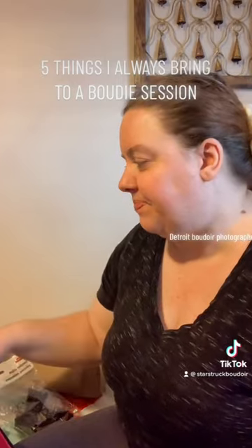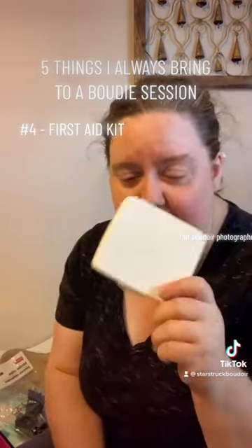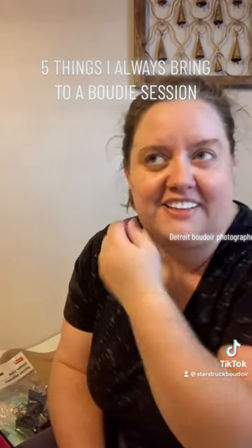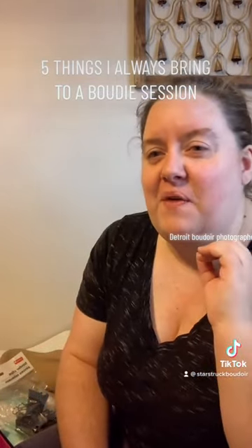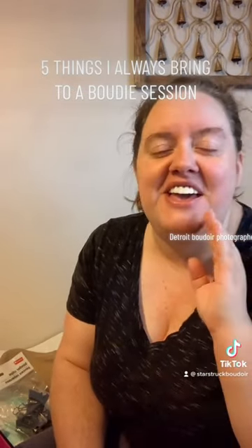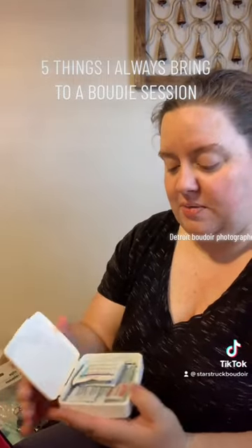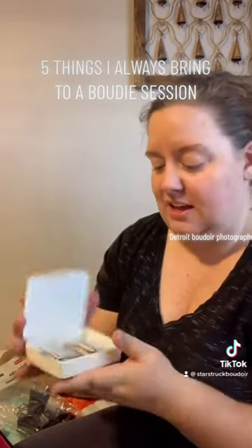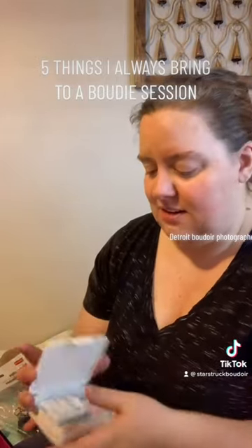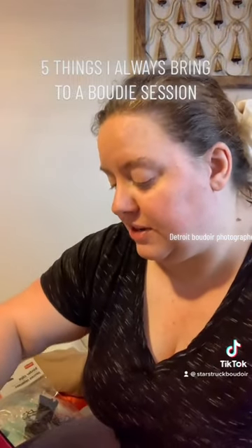The next thing I bring is a first aid kit. As I showed in my previous TikToks — I'll link below — one of my clients had a scrape on her knee and it bled. You need to have this in your kit just in case for emergencies: band-aids, wipes, antiseptics, gauze — have one of these.